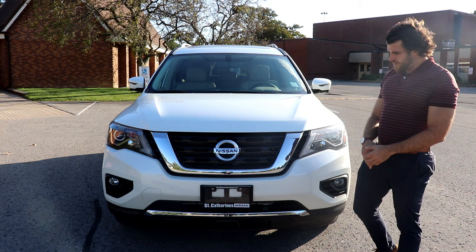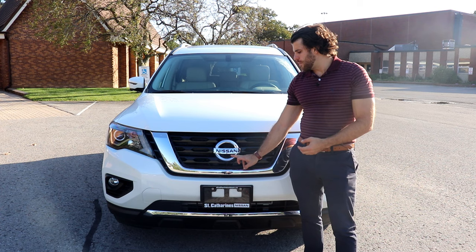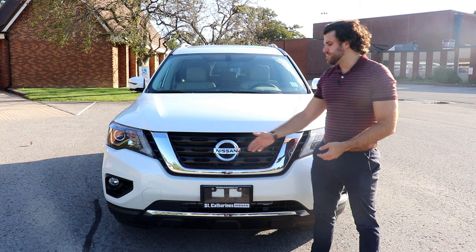Some of the technology on the front includes a forward-facing camera right in the Nissan emblem. It also has intelligent emergency braking, which is going to help decrease your stopping distance and avoid forward collisions.